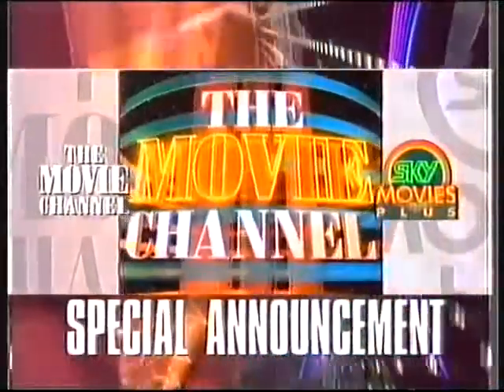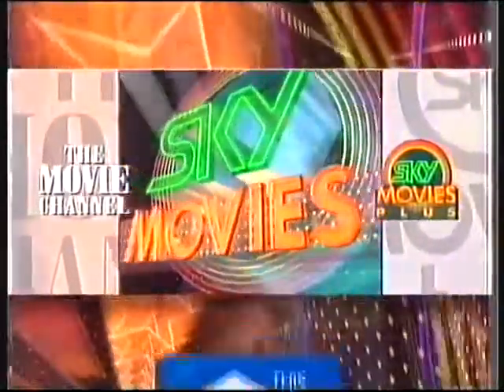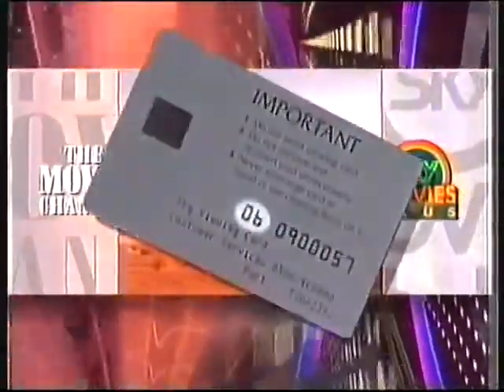Here's a special announcement about viewing cards for the movie channel and Sky Movies Plus. Replacement cards with numbers that begin with 06 are now being mailed out to all subscribers. When it arrives, you should use it immediately by tuning into either of Sky's movie channels.